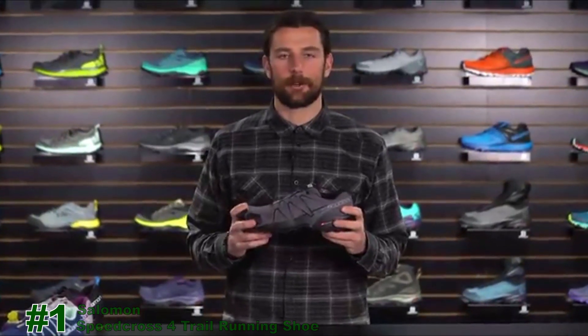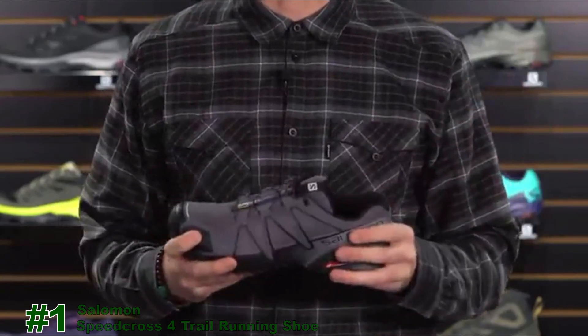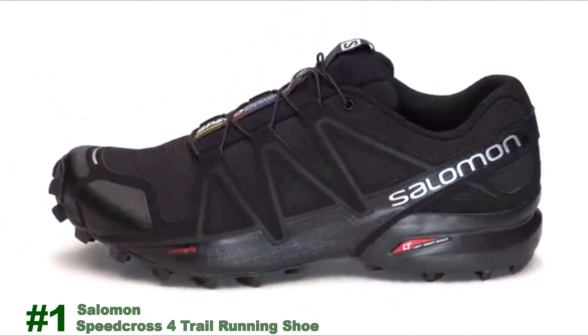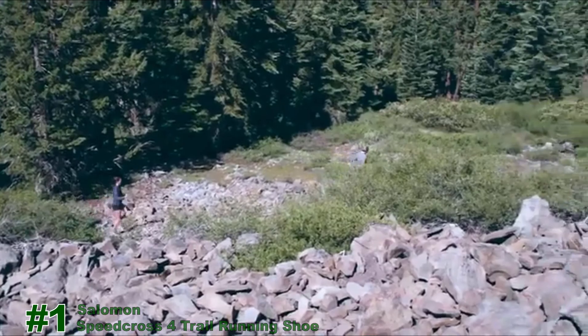The shoe is also available in Clima Salomon — a unique take on water resistance. As you step into a puddle, no water comes in; going through wet grass, it keeps your foot dry. This is jokingly referred to as the 'mullet technology' — business in the front, party in the back. The Speed Cross 4 is also available in wide. When conditions are bad, this is the go-to shoe for traction in loose, muddy, wet terrain. There's nothing better than the Speed Cross 4.